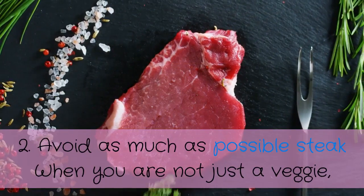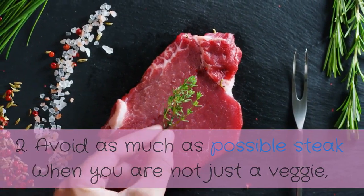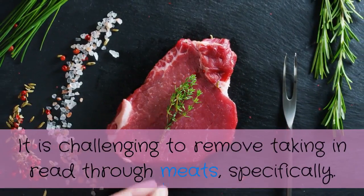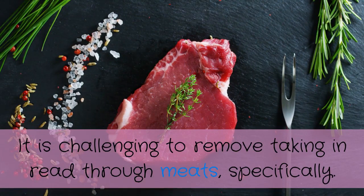Number two: avoid red meat as much as possible. If you are not a vegetarian it is challenging to stop eating red meat, but control yourself whenever possible to avoid it.